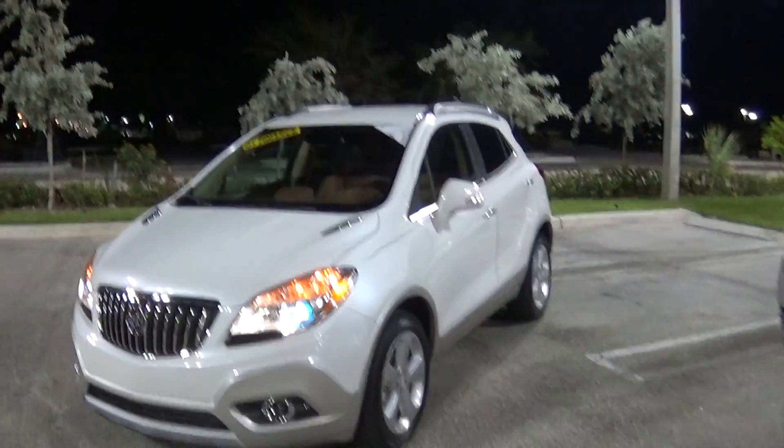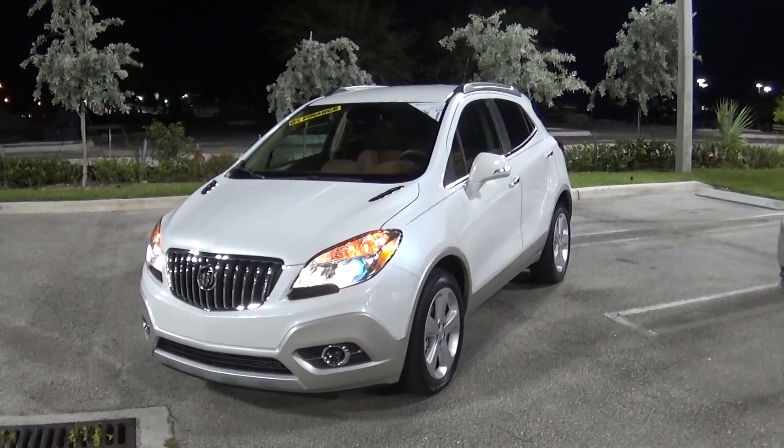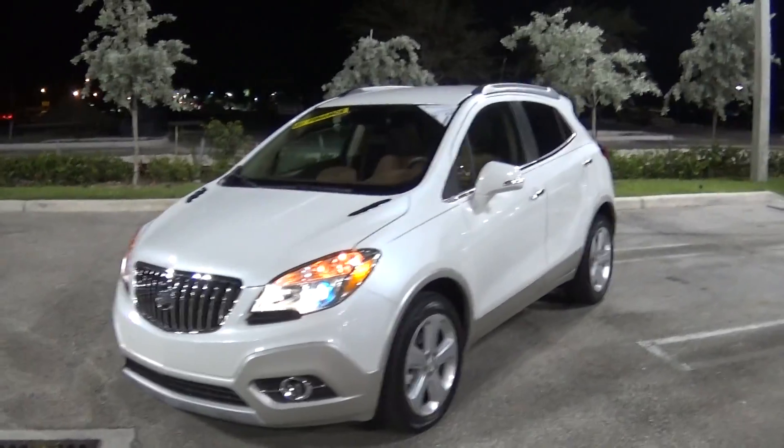Again Mickey, this is Jacqueline from Delray Buick GMC. I'm going to send you this video out and I will reach out to you again soon. Thank you.